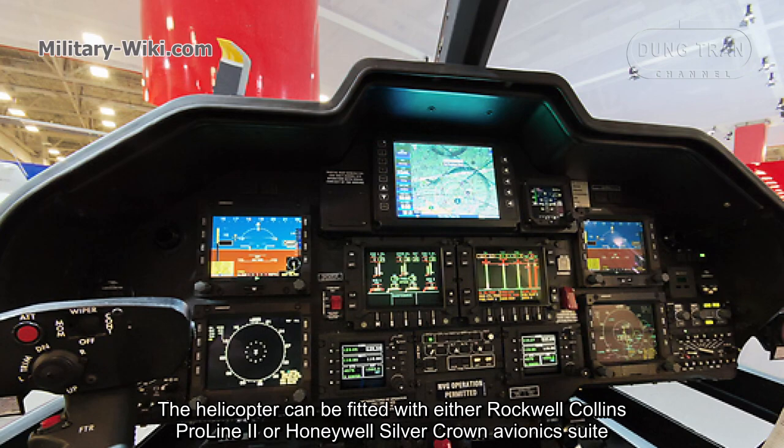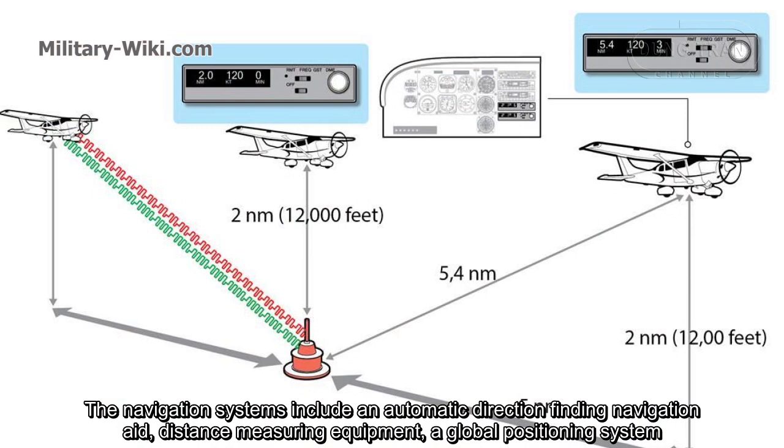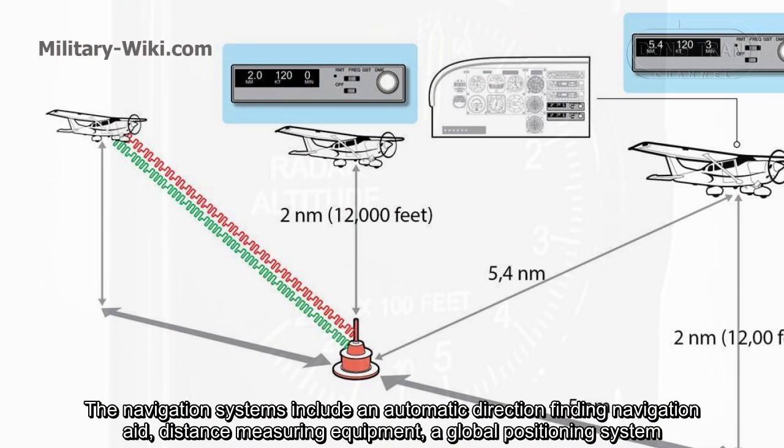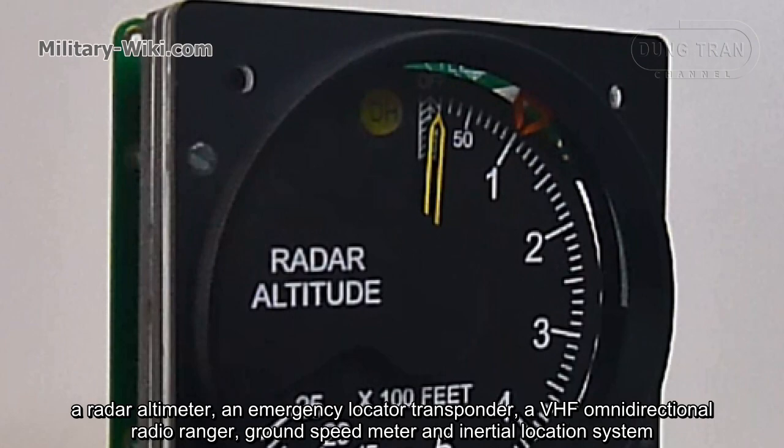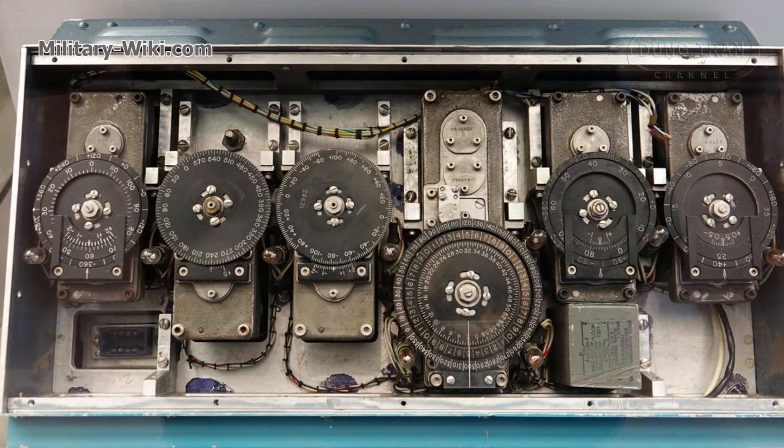The helicopter can be fitted with either Rockwell Collins Pro Line 2 or Honeywell Silver Crown avionics. The navigation systems include an automatic direction-finding navigation aid, distance measuring equipment, a global positioning system, a radar altimeter, an emergency locator transponder, a VHF omnidirectional radio ranger, ground speed meter, and inertial navigation system.